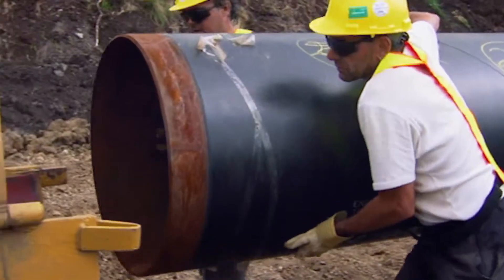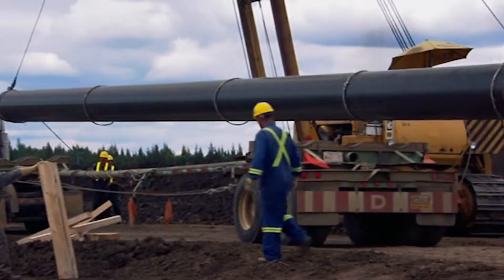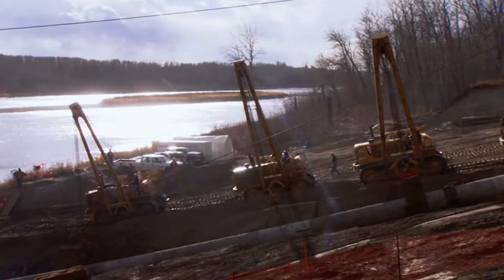Here in Alberta, more than half of Canada's pipelines — nearly 400,000 kilometres — are regulated by the Alberta Energy Regulator.